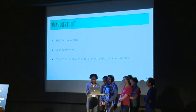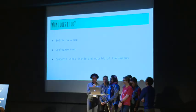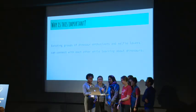When a user uses the app, they would first go to the selfie place — the camera — and then based on your location, different dinosaurs will pop up. The app is really useful because it connects users inside and outside the museum, so people can learn about dinosaurs and enjoy social media through selfies.